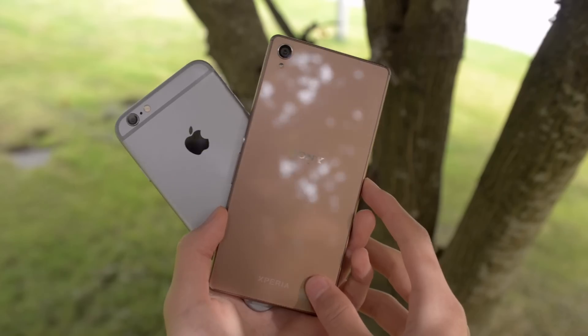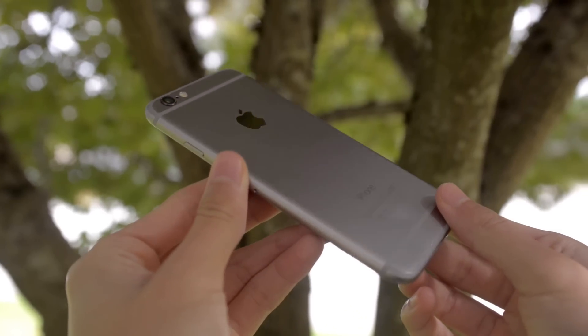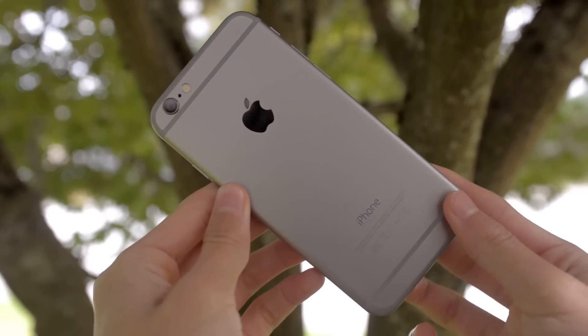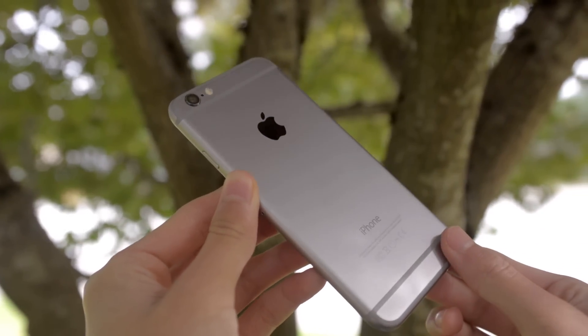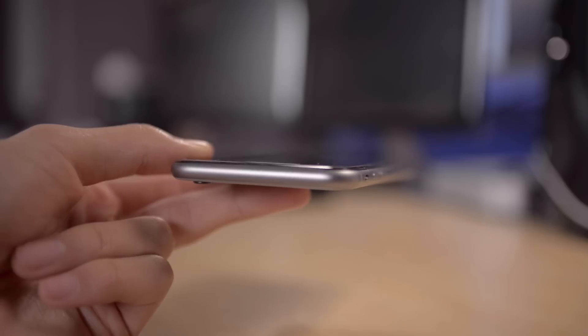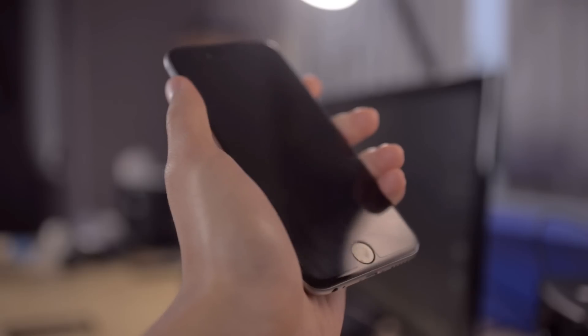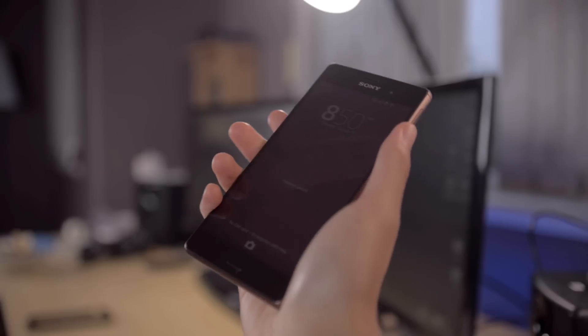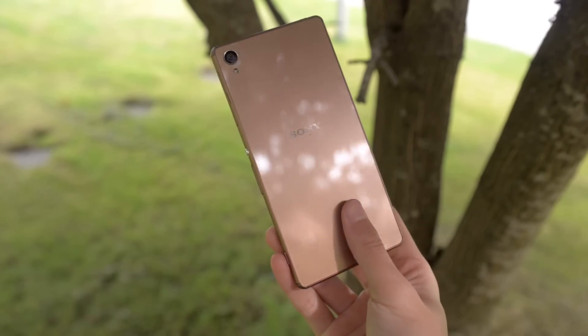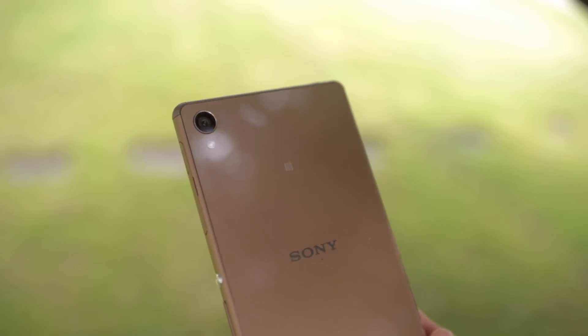First let's talk about the design and the hardware. The iPhone 6 is an aluminum device. A few downsides for the iPhone 6 design are the protruding camera and the antenna lines on the back, which don't look too attractive. Also, since this is an incredibly thin device with a brushed aluminum finish, it feels very slippery in the hand. The Sony Xperia Z3, just like its predecessors, has two tempered glass panels on the front and the back.